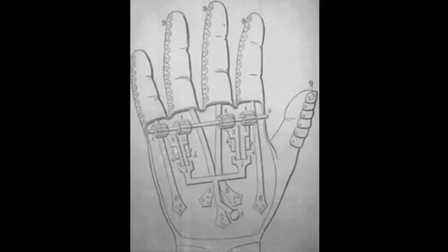I leave you with an iron hand sketch. Who drew it, and why was he important to the field of prosthetics? Leave your answer in the comments below, and as always, thanks for watching.